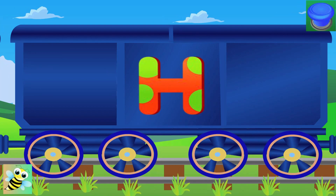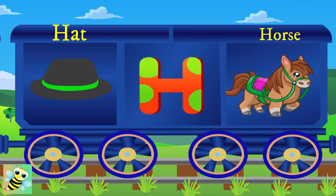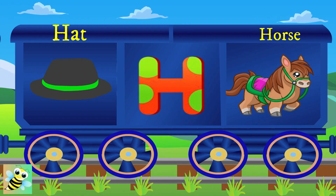Here is H. H for hat, and the hat is small. H for horse, and the horse runs fast.